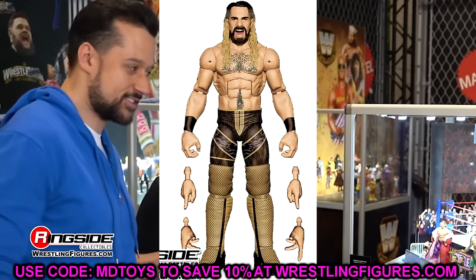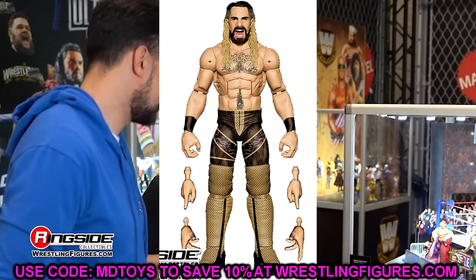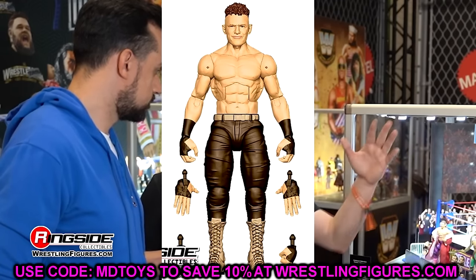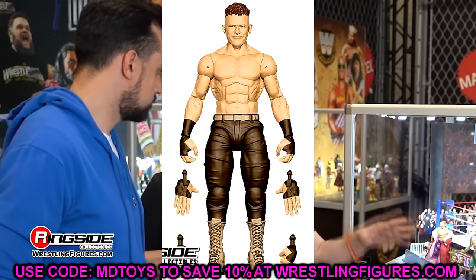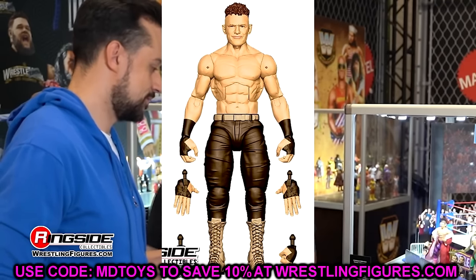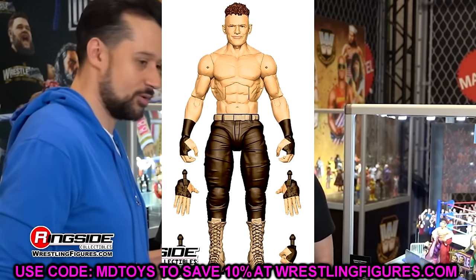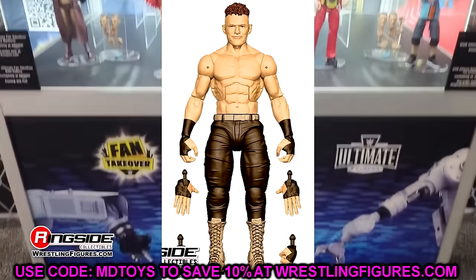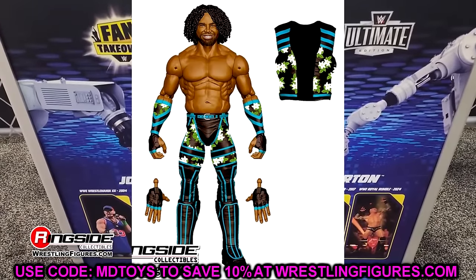Also in Elite 112, Channing Lorenzo — looks pretty good, appears to be a new leg mold which looks solid. It's just a render shot so it's difficult to fully judge, but anytime we get new faces in the line I'm always intrigued to see how they pan out.